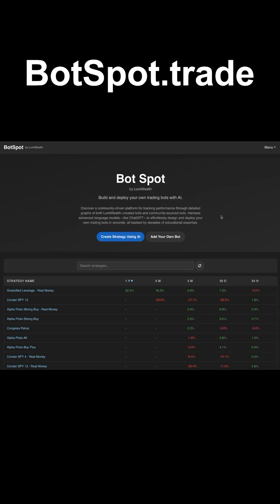Hey guys, I just want to tell you about an incredible new website that we just created that allows you to build your own trading bots using AI. It is botspot.trade.